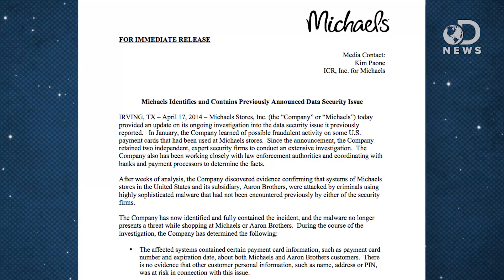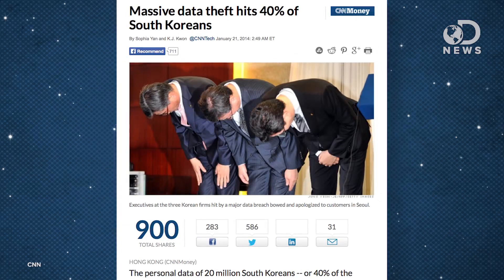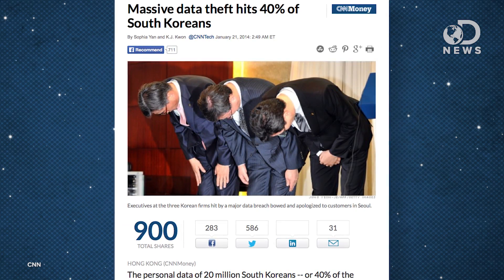Michael's Craft Store announced recently that two separate 8-month-long security breaches at its stores last year may have exposed as many as 3 million customer credit and debit cards. Between this, last year's Target breach, and the crazy data theft that happened in South Korea earlier this year, it might be time to consider some alternative payment methods.